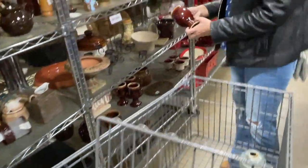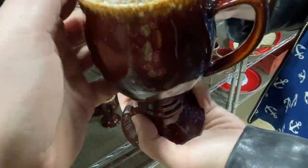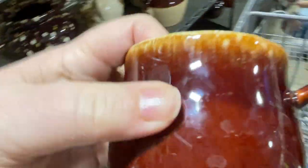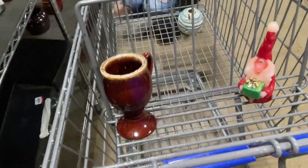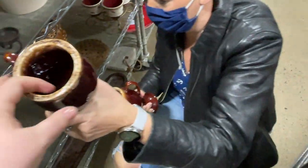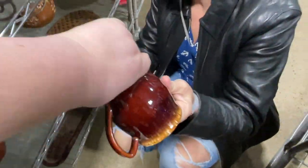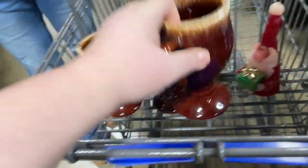Oh my gosh, those are a haul! A dollar a piece - they're a dollar a piece. This one has a little bit of a chip - I can feel it but can't see it. How did the rest look? That one has a little chip on the bottom. This one's good. That one is a little chippy. So maybe I just get the two perfect ones.